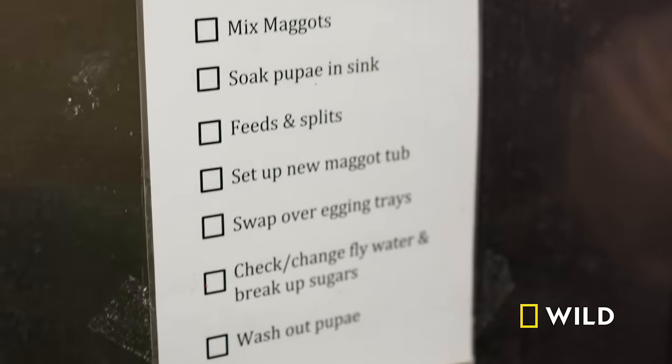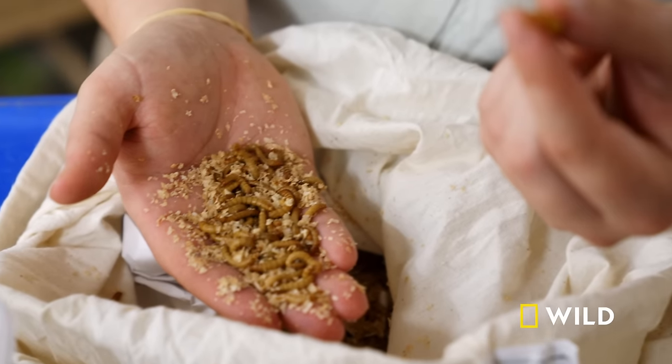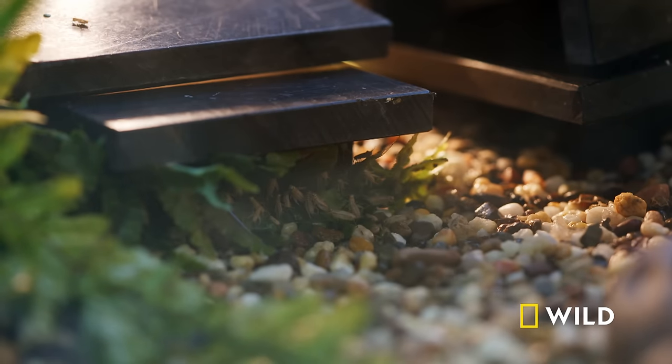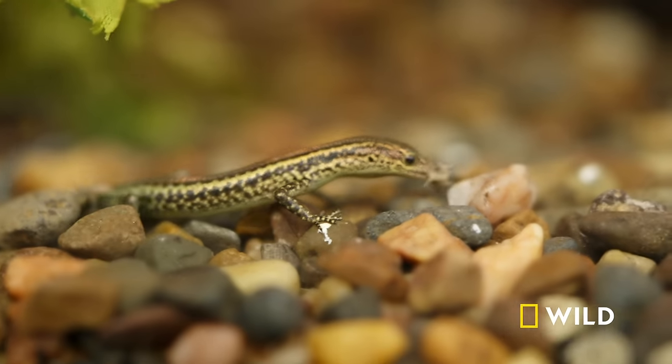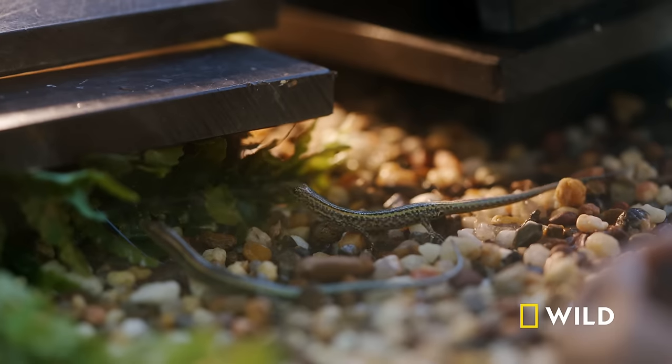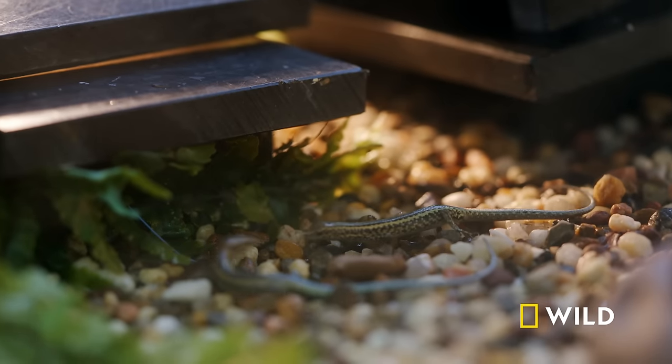It's full of little critters that are bred on site and others that are ordered in. All of the insects that we order in come in live. The main reason is insectivorous animals don't see a dead bit of meat and think food. They need that movement, that stimulation to make them want to go after and chase and hunt the prey.